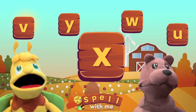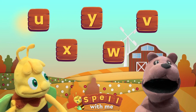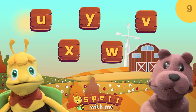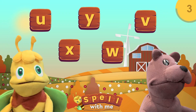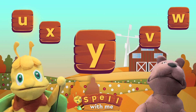Now, last one. Can you find the letter Y? I bet I can. Hmm, hmm, hmm, hmm, hmm. The answer is this letter Y.